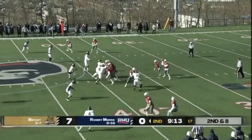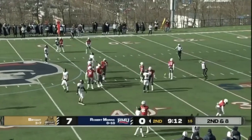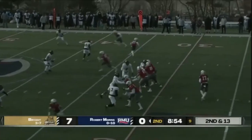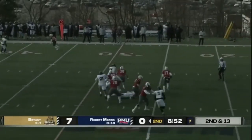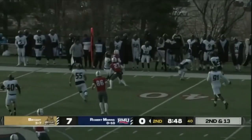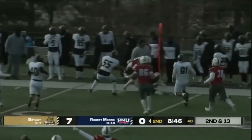Formation and some movement early by the right tackle for RMU. Since the opening part of this game, RMU is going to go to the air — the pass is tipped and then pulled in.